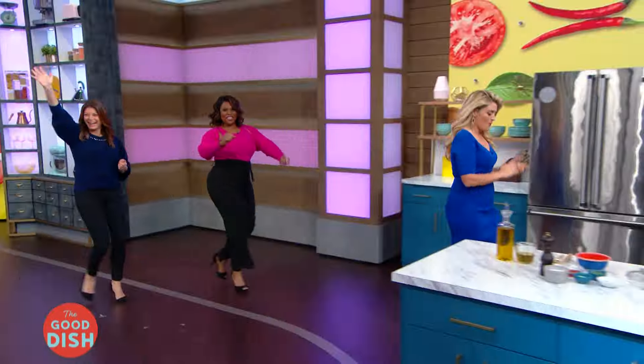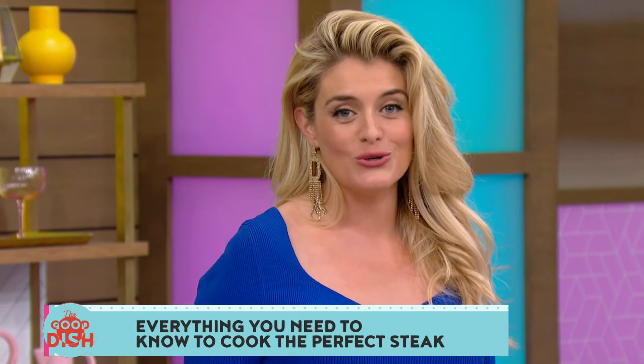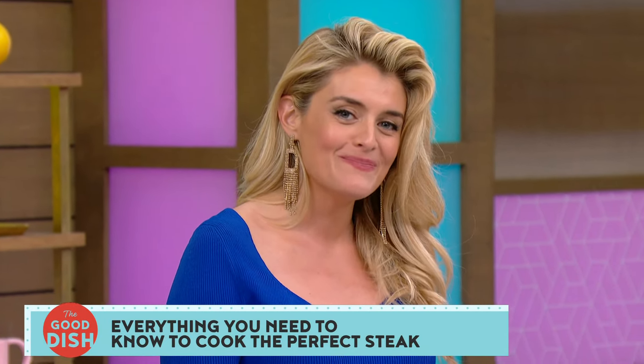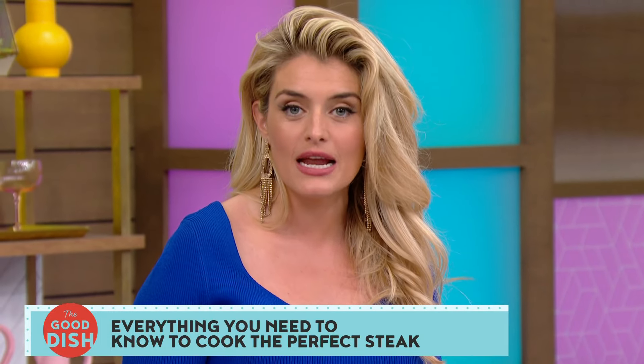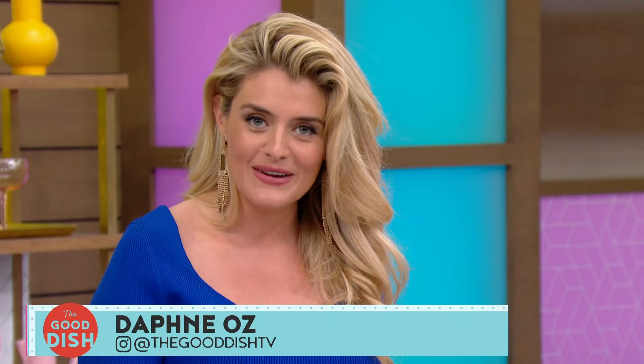Welcome to The Good Dish! Get ready for a show packed with sizzling food, fun, and surprises. We are starting with breaking down everything you need to know to cook the perfect steak. We are talking steakhouse quality steak from your very own kitchen. We love steak — we are big steak fans around here.